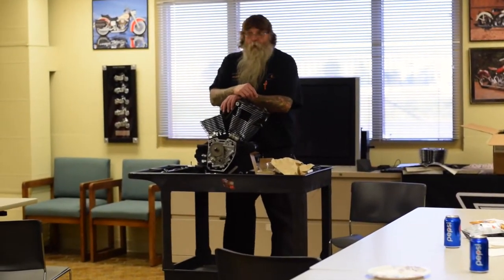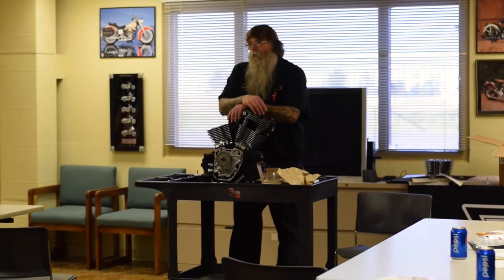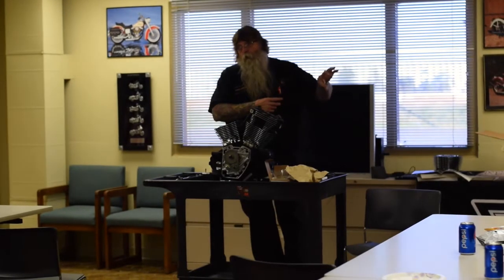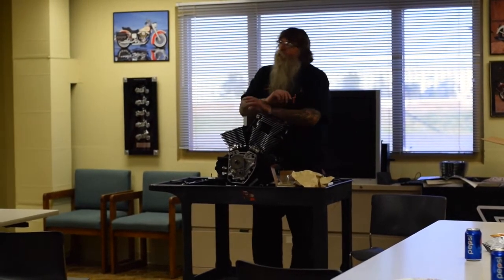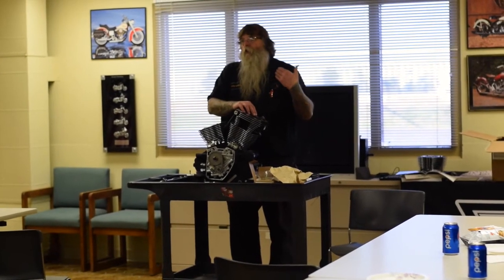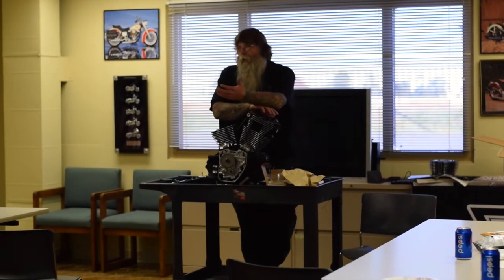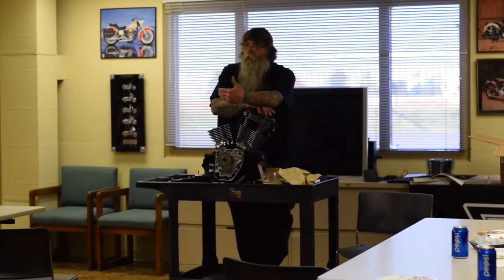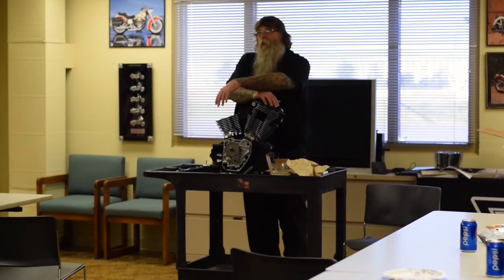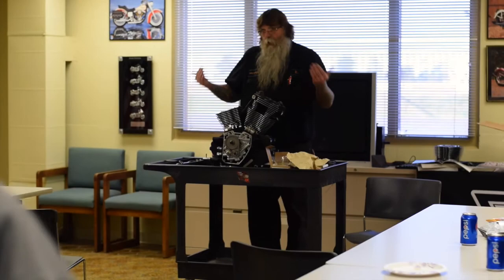Depending on the crossover, removing it can help, and sometimes it can hurt you. If you're running a true two-into-two exhaust, a lot of times the diesel pop you're hearing is usually from the rear cylinder, because the rear cylinder always runs richer than the front. It's by design — they're always running a little richer to cool it down. With a crossover, that helps because it equalizes things.